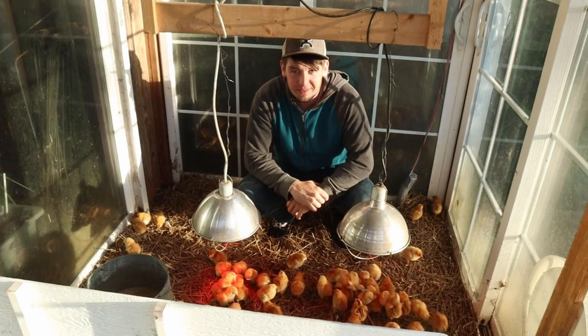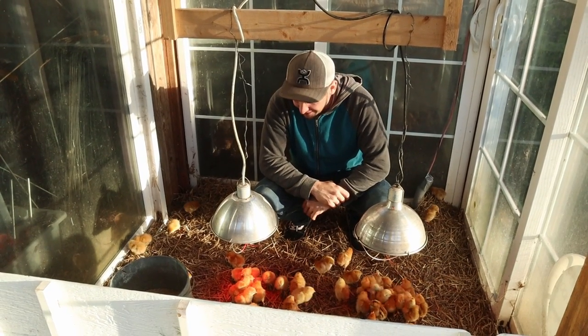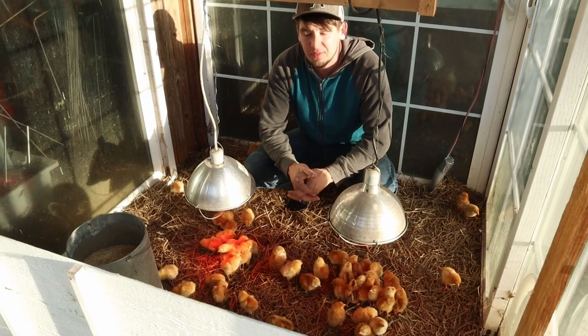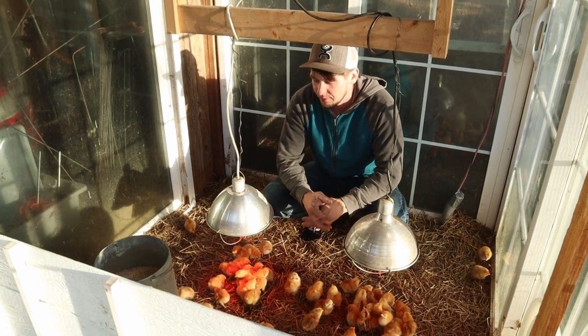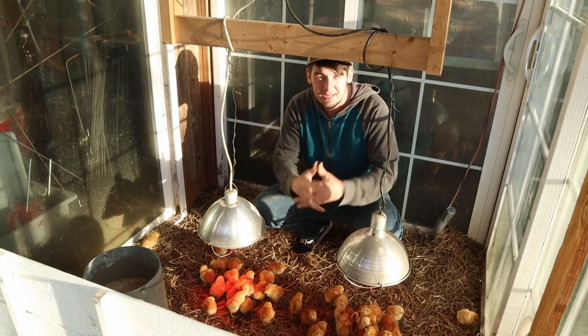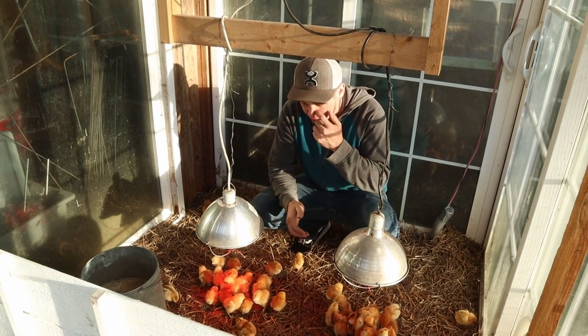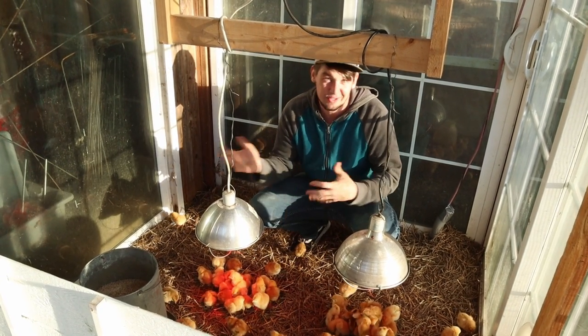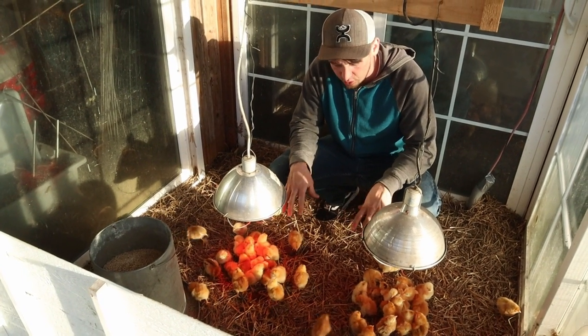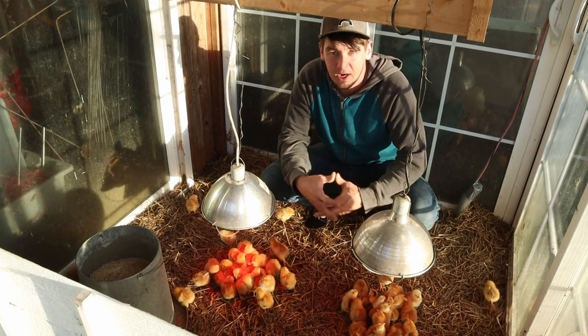I'm here in the brooder with the chicks. They seem to be nice and happy and healthy. I just wanted to show you a few of the things that we use here. I use two heat lamps, partly for the amount of space that it's heating, and also just in case one of the bulbs burns out, at least there's still one heat lamp left. But with this many chicks, it's good to have two of them.